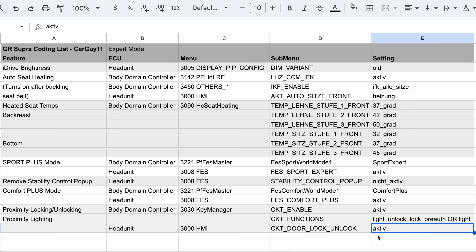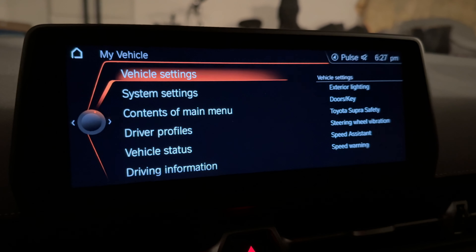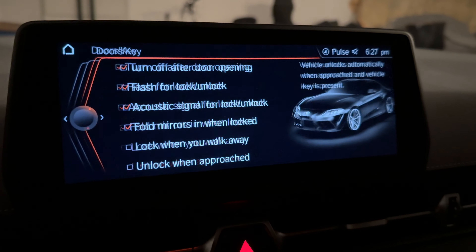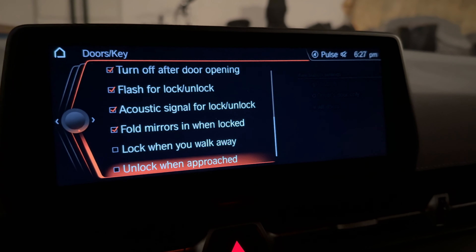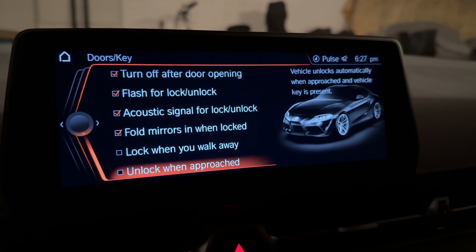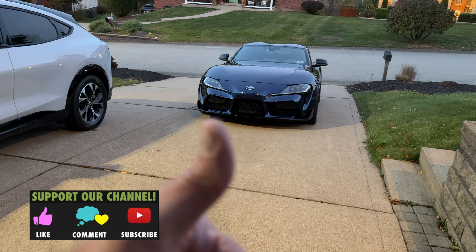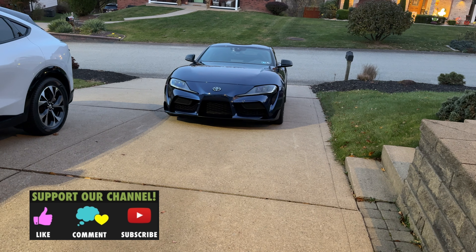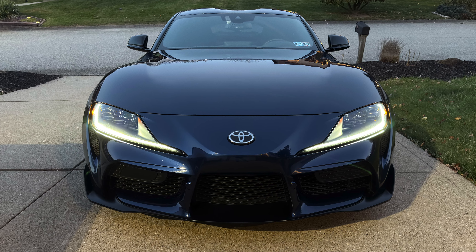Those are the settings. If you have any questions, please comment below. Here are the vehicle settings: under your vehicle settings, go to vehicle settings, doors and key, and down at the very bottom of that list you will see the options to program lock and unlock approaching and leaving the vehicle. Anyway guys, hope you enjoyed this quick little video. Please give it a thumbs up, check out the other BimmerCode coding videos on the channel, thanks for watching, please subscribe, and I'll see you in the next video.